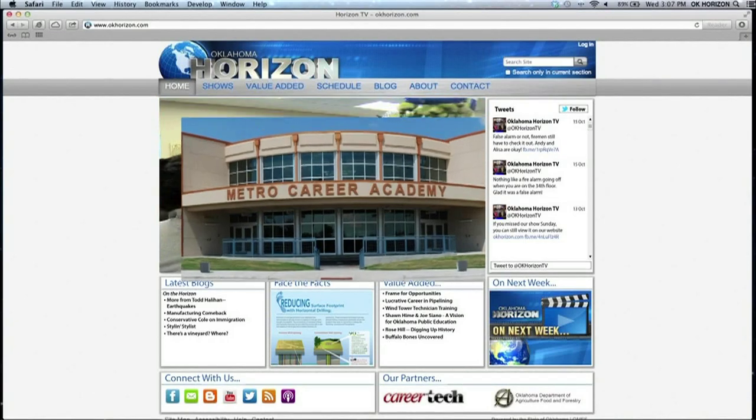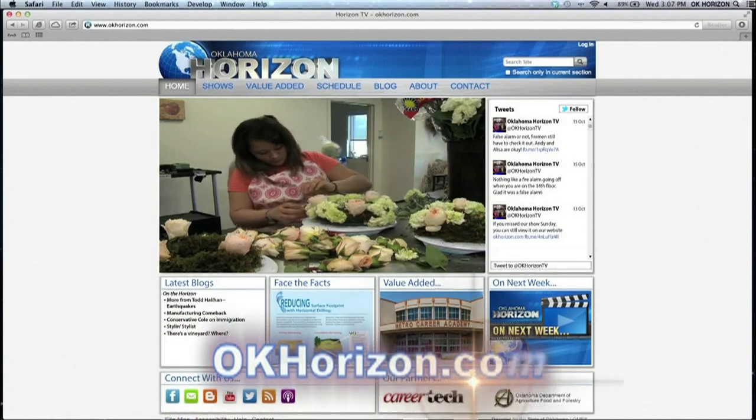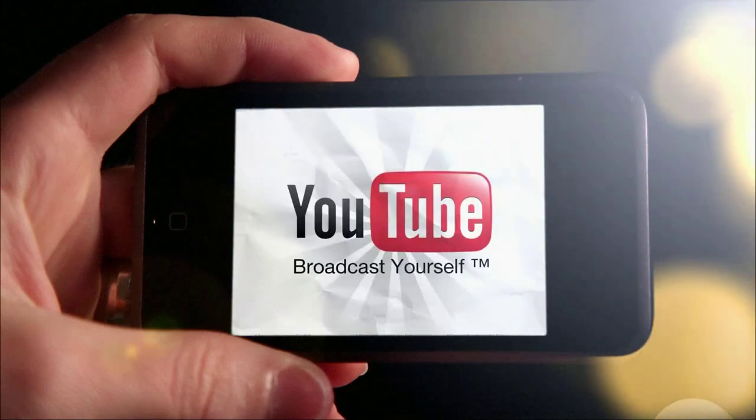Some of the people involved in the Farmer's Market are part of Metro Tech's Dropout Recovery Program, and there is a full feature on that work being done to turn around young people's lives streaming on the website at okhorizon.com. All episodes are also streaming on the YouTube channel at OklahomaHorizonTV, or you can subscribe to the weekly free podcast on iTunes.